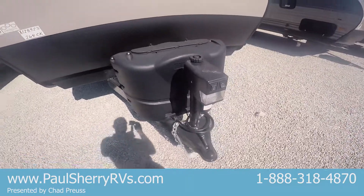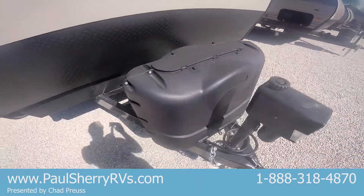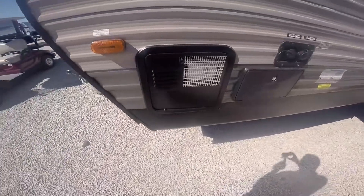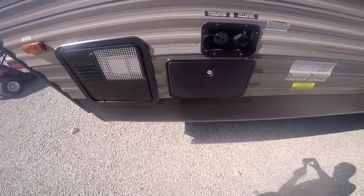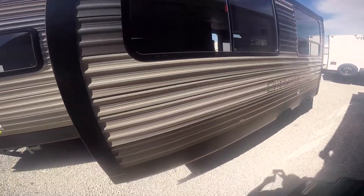Up front here you've got a power tongue jack — it's easy to get it up and off the ball of your tow vehicle. Got two 20-pound LP tanks; you can get those swapped out at just about any gas station. There's a water heater here that's gas and electric, an outside shower, and city and fresh water connections. Got one big slide on this.